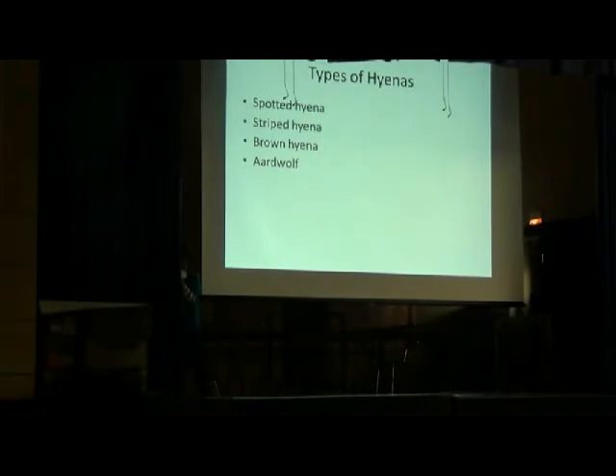There are four kinds of hyenas in the world today: the spotted hyena, the striped hyena, the brown hyena, and the aardwolf. The aardwolf's name includes the word 'wolf,' but it's actually a hyena, and it's the smallest breed.